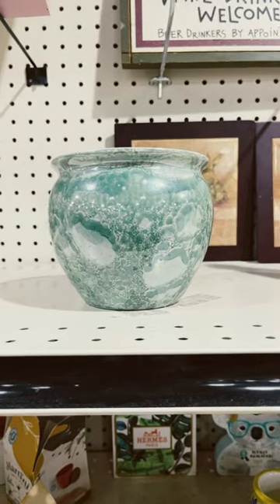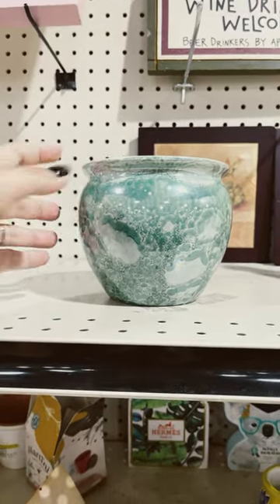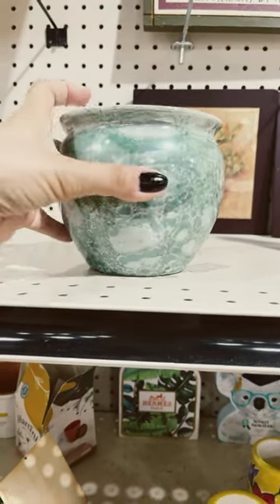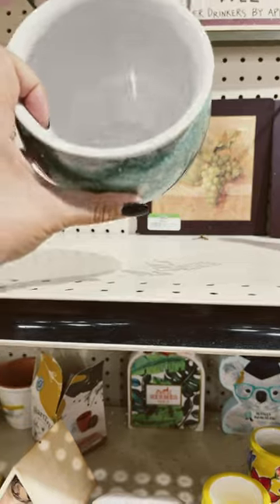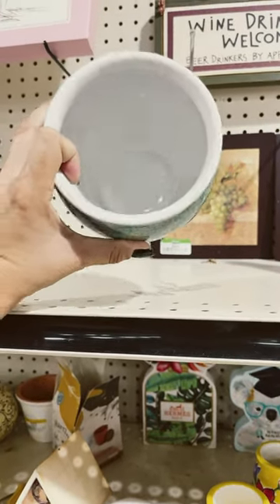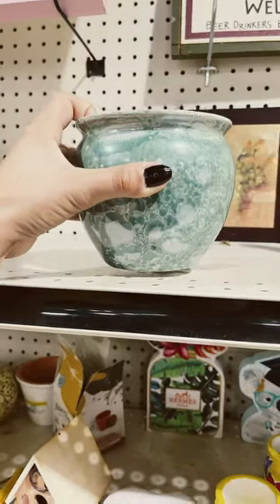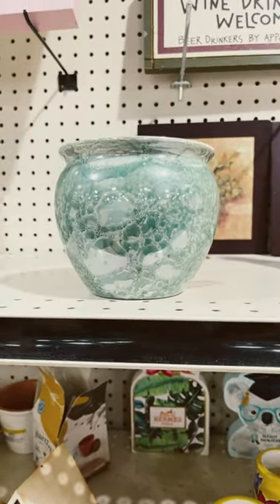I love the color of this fishbowl vase. It's like a greenish color — a little bit darker in real life, but I really like it; it's kind of shiny. It looks like it's in good condition and it is $2.99 today, so I might actually think about grabbing that. I think it's really pretty.